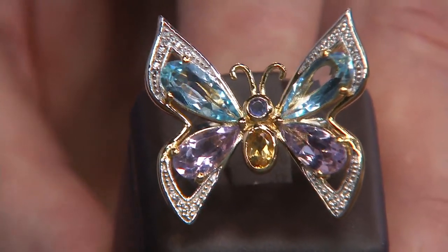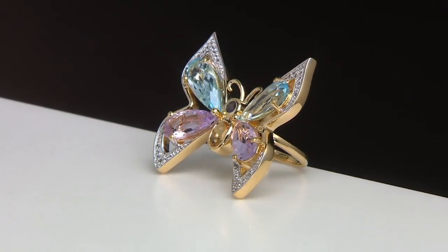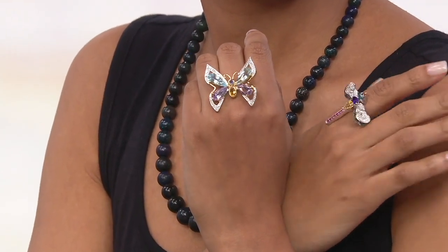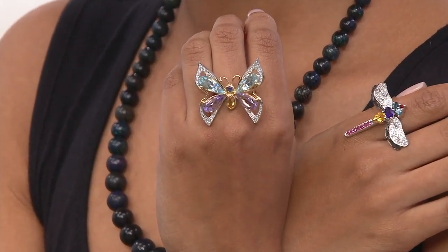Now we've got to see this on Blair. Blair, can you put one on? She's got the dragonfly. I want to see if the butterfly is going to fit Blair's hand. This has got to be seen on somebody's hand. She nailed it — first finger. That is the front page of the Couture magazine in Vegas right now. You're seeing this done in 18 karat gold, done in diamonds, done for thousands of dollars with a designer name signature on it. Look at that — it is a dramatic piece of jewelry she's wearing.